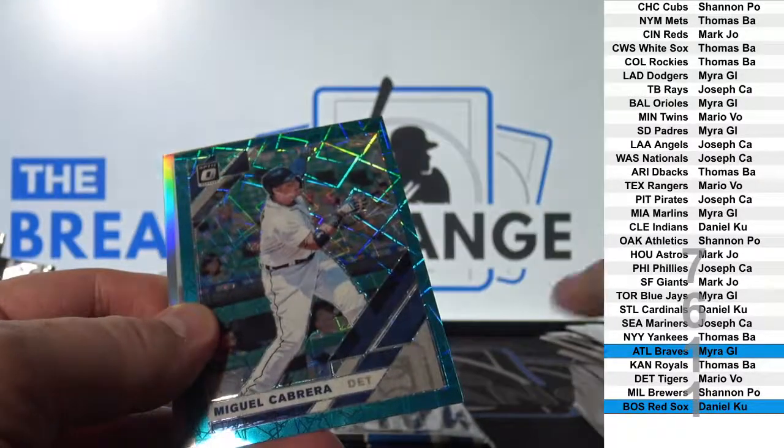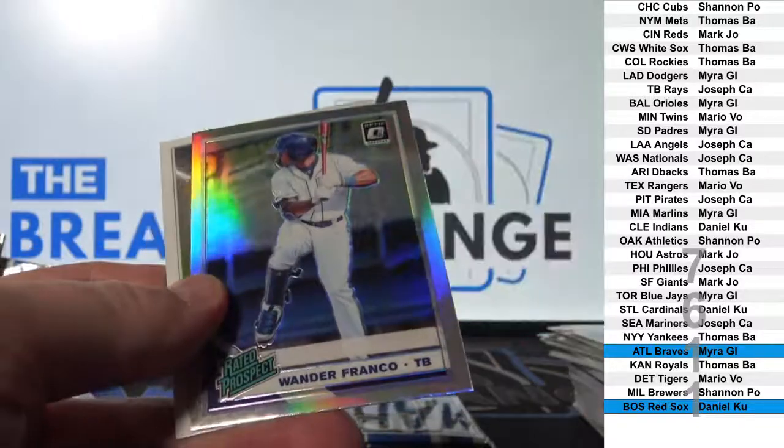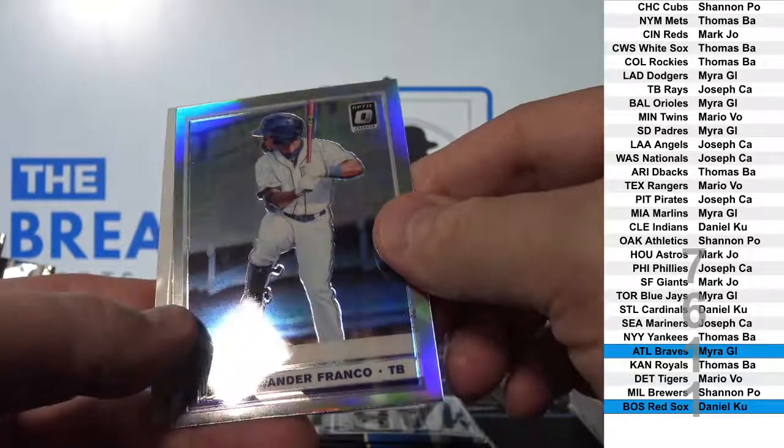Miguel Cabrera to 35. Wander Franco, sells very well. Prism parallel.